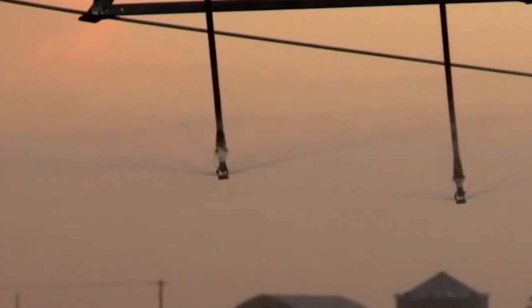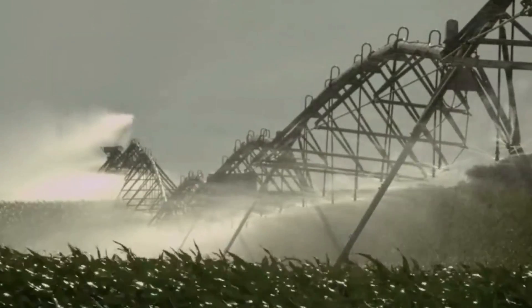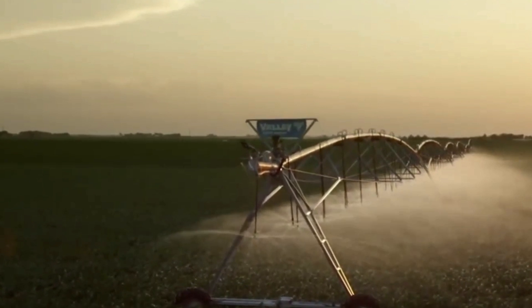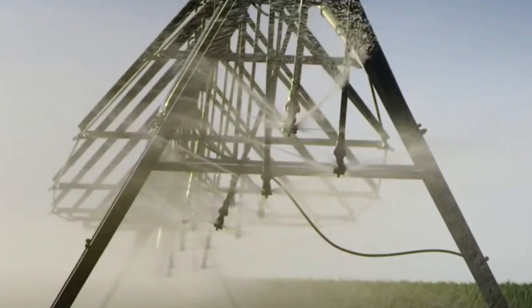Precision sprinkler irrigation systems can use several types of sprinklers, such as impact sprinklers, rotational sprinklers, or micro sprinklers. These sprinklers are designed to deliver water in a controlled manner, providing uniform coverage across the field.